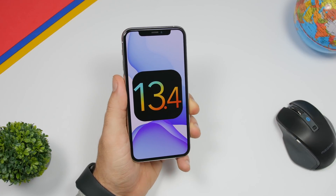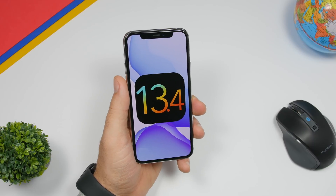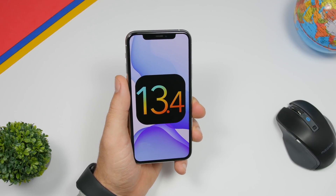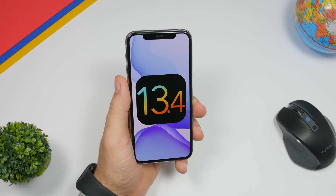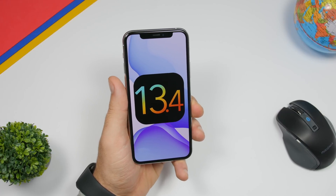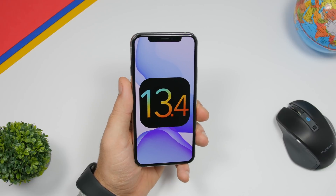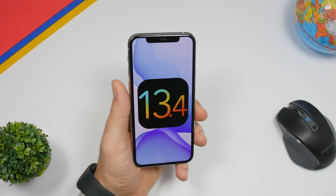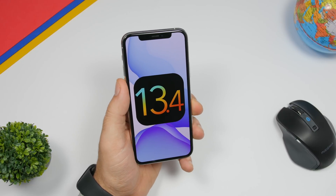That is it for this video — these are the 15 new features and changes coming with iOS 13.4, which should be released very soon, likely in the last week of the month. It's a very exciting update with a lot of new features and changes. Thank you for watching, don't forget to subscribe for more iOS update videos, and I'll see you on the next one.